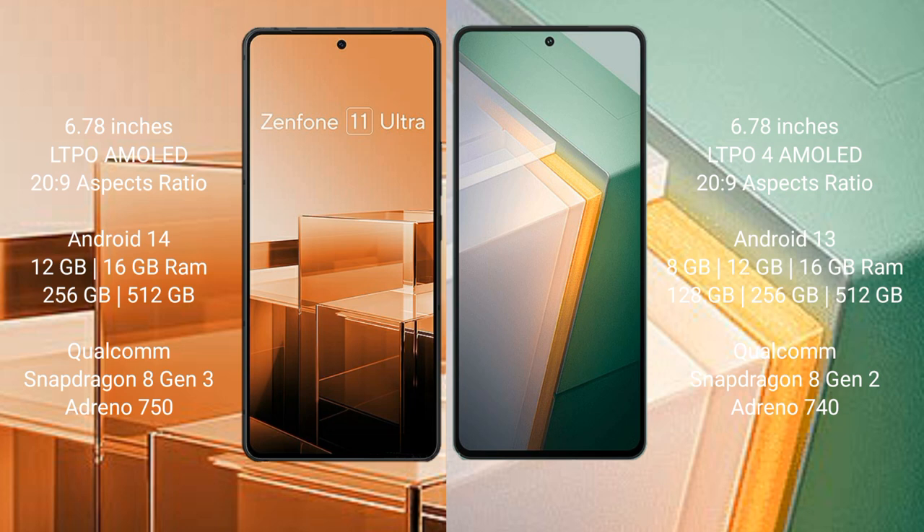The Vivo IQ 11 comes with 8GB, 12GB, and 16GB RAM options and 128GB, 256GB, or 512GB internal storage, powered by the Qualcomm Snapdragon 8 Gen 2 processor with Adreno 740 GPU.